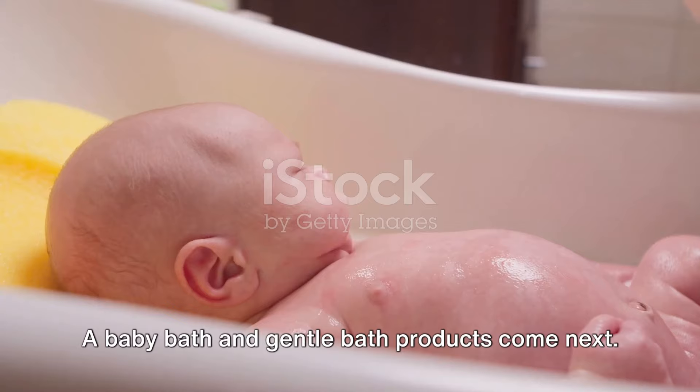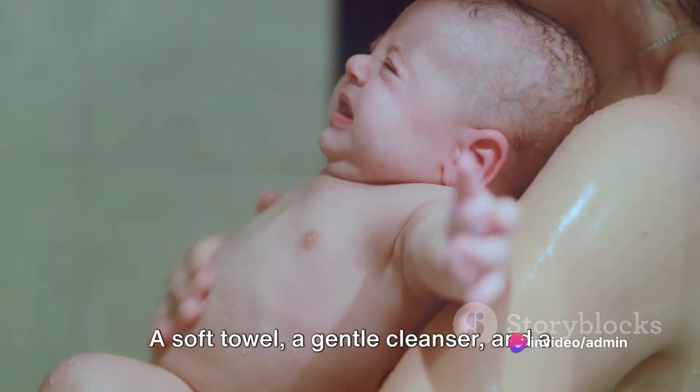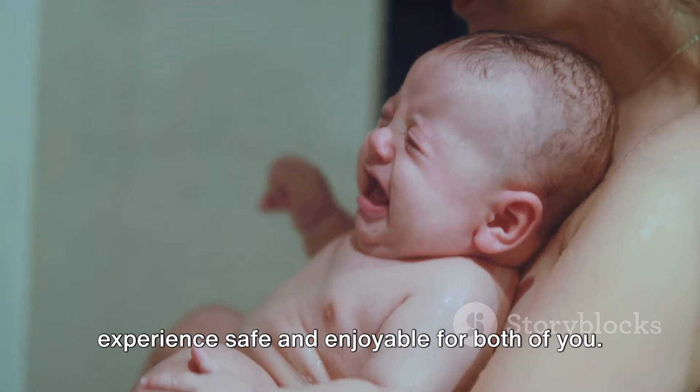A baby bath and gentle bath products come next. Bath time can be a special bonding time with your baby. A soft towel, a gentle cleanser, and a baby bath or sink insert will make this experience safe and enjoyable for both of you.